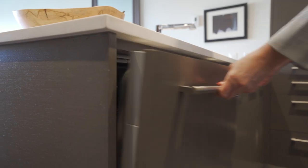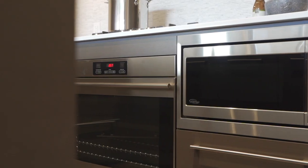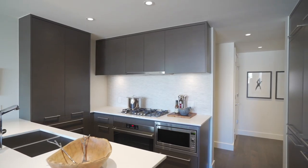There's an integrated dishwasher, a five burner gas range and built-in oven. I love the quartz countertops, the marble backsplash and the under cabinet lighting.